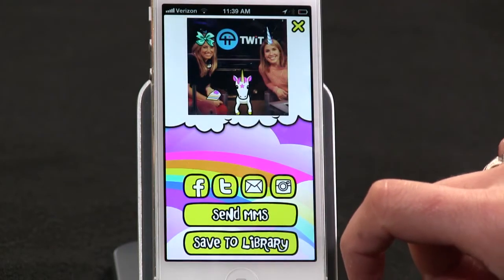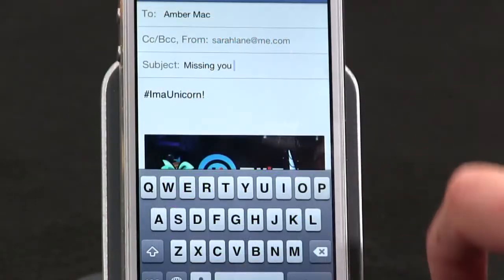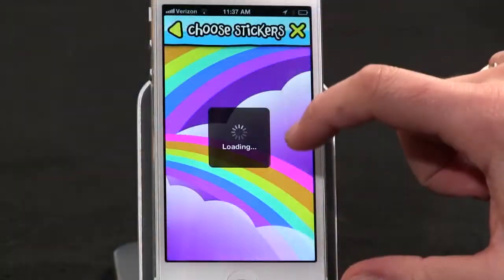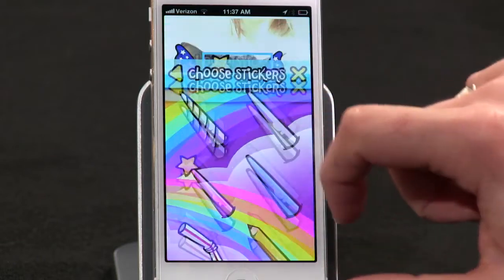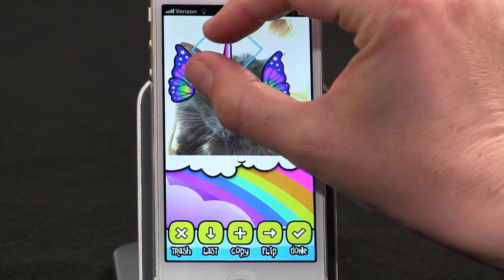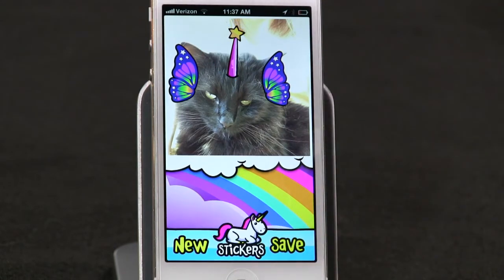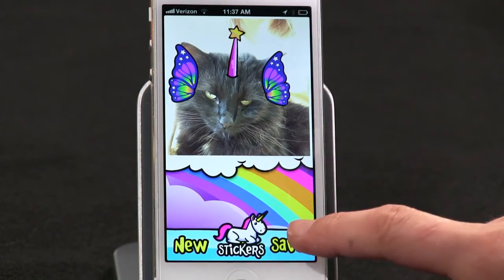It's the perfect thing to text to a friend you haven't seen in a while, to show them that you care. You can also post your award-winning art creation to Facebook or Twitter, send it in an email, post it to Instagram right from within the app, as well as MMS or just save to your library. I said Ima Unicorn was ridiculous, and I meant it.